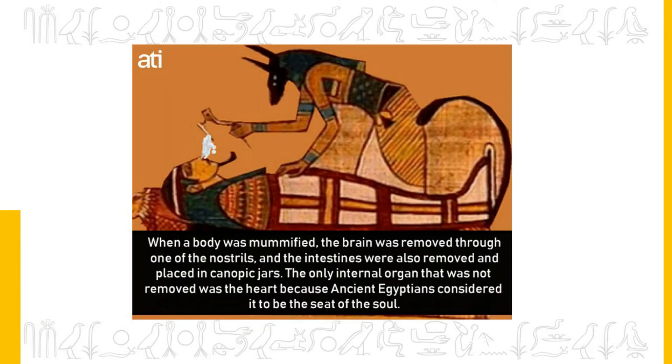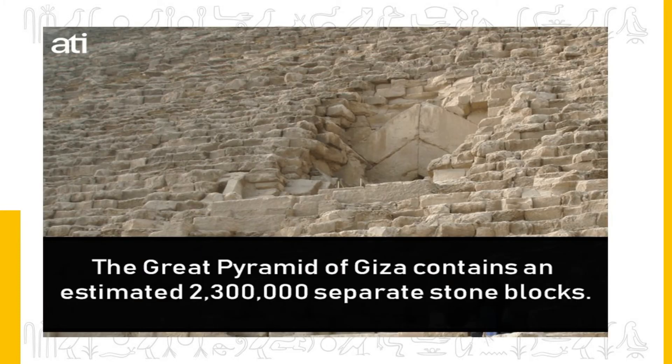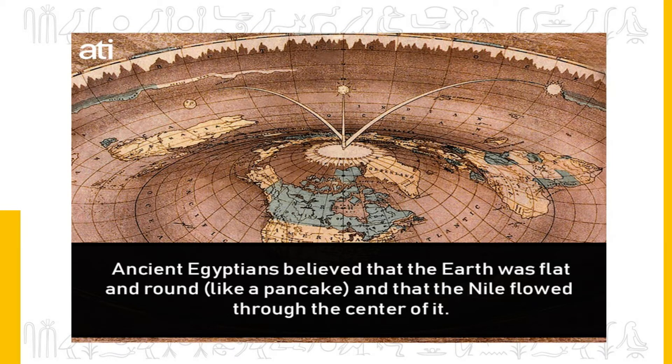When a body was mummified, the brain was removed through one of the nostrils and the intestines were also removed and placed in canopic jars. The only internal organ that was not removed was the heart, because ancient Egyptians considered it to be the seat of the soul. The Great Pyramid of Giza contains an estimated 2,300,000 separate stone blocks. Ancient Egyptians also believed that the earth was flat and round like a pancake, and that the Nile flowed through the center of it.